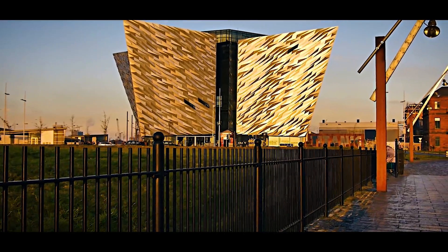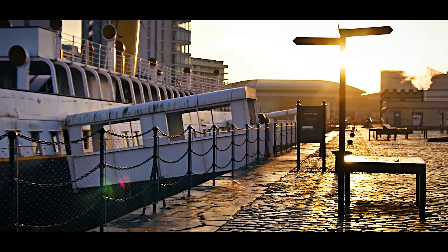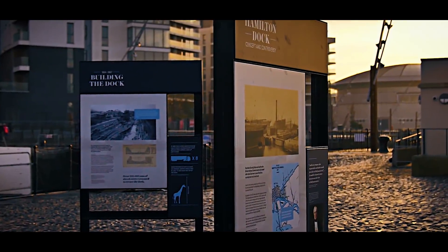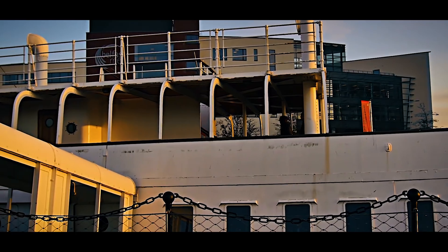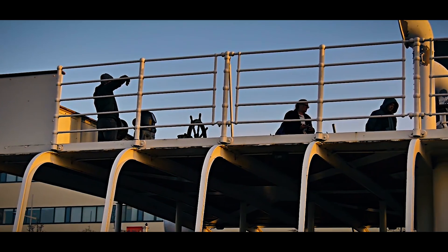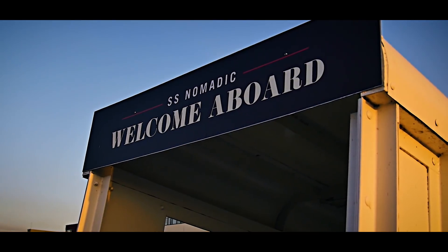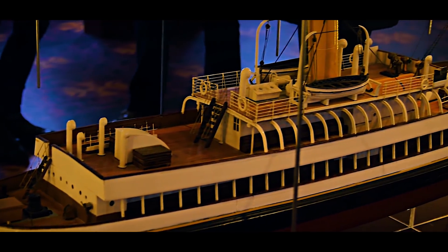If you've visited Titanic Belfast, you might also want to see the SS Nomadic — check your ticket as entry may be included. Launched in 1911 and owned by White Star Line, it was a passenger tender to both the RMS Olympic and the RMS Titanic, and is the only White Star Line vessel in existence today. On 10 April 1912 she transported 270 first and second class passengers to the Titanic. Known as Titanic's little sister, much of the Titanic's design is reflected in the SS Nomadic, and it has an interactive children's trail with amazing tour guides.